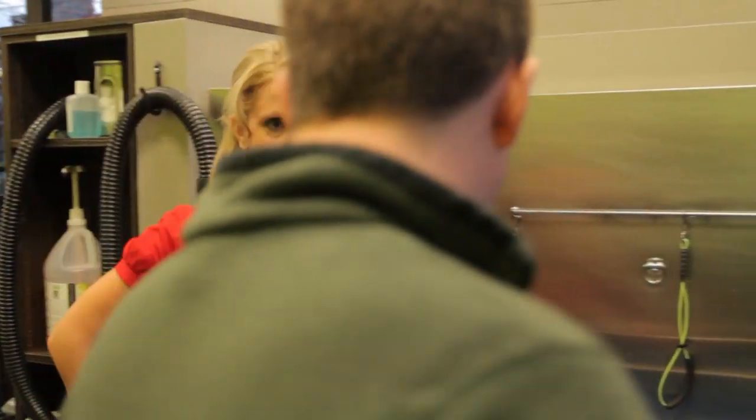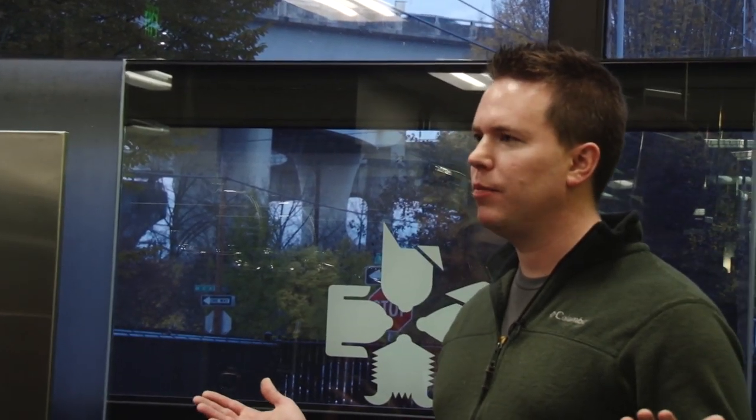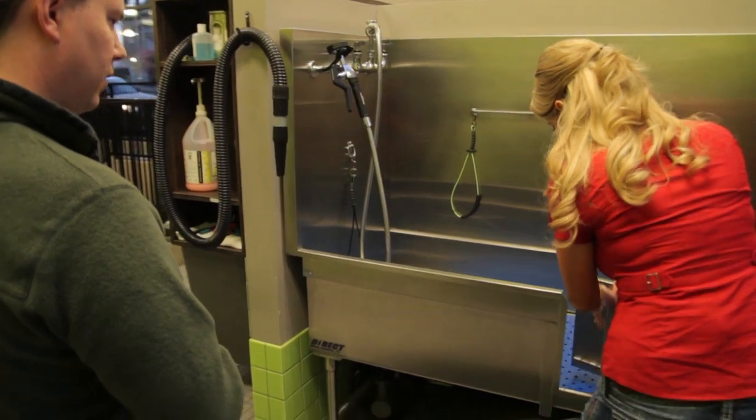Alright, Corey, this is our first stop on the tour of your facility. Where are we? This is our self-service dog wash. This is for all our owners that can bring their dogs in here and give them a quick bath. We have a lot of owners that take their dogs on hikes to Forest Park — they've got a nice muddy dog. Before they go home and ruin their carpet, they can bring them right here and get them all nice and clean. How cute.